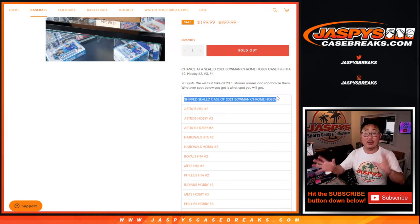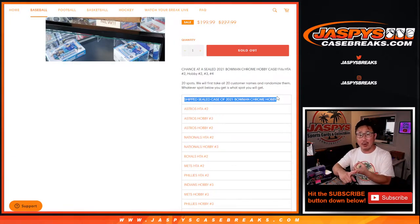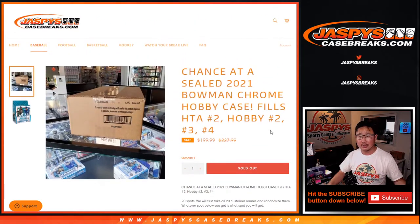It's yours, so if you win it and we ship it to you sealed, you can do whatever you want with it. You can rip it if you want with your family, your friends, or kids, or co-workers. Or you can sell it if you want to — just sell it.